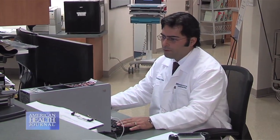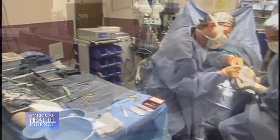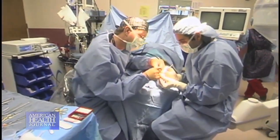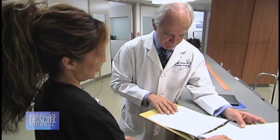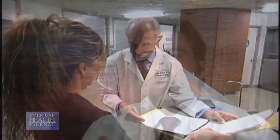The treatment involves a team process. We have the foot surgeon, the vascular surgeon, the endocrinologist, and the primary physician. All these have to come together and develop a plan. The point is to prevent all this, because once it happens, the game changes.